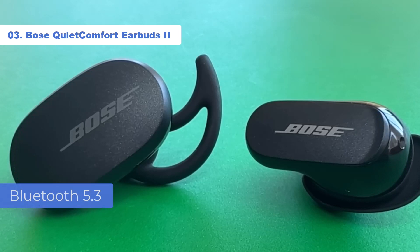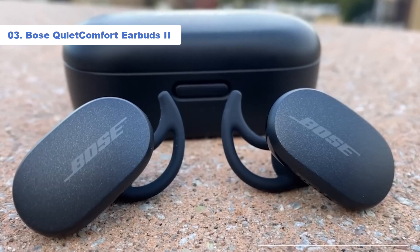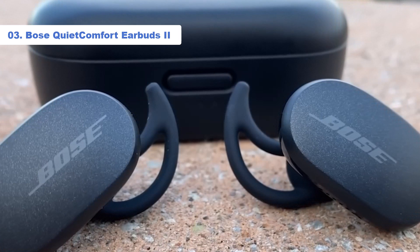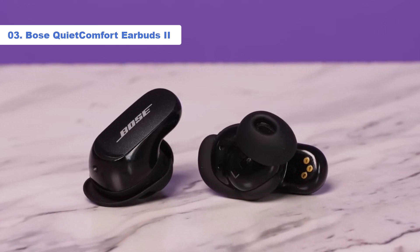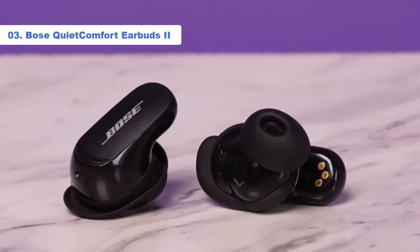Bluetooth 5.3 is a big bonus, and the Bose app allows you to alter the amount of noise cancelling on offer via a number of customisable presets. Speaking of noise cancelling, the Bose are at the top of their game. They can automatically adjust the amount of ANC on offer so your music isn't drowned out by particularly loud noises, and the effect is deeply impressive.